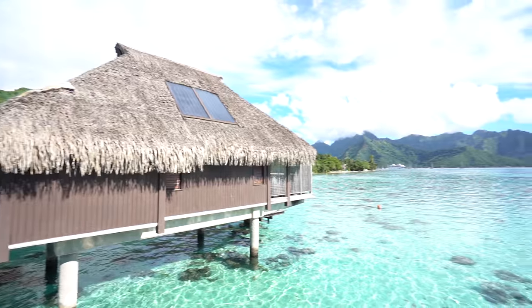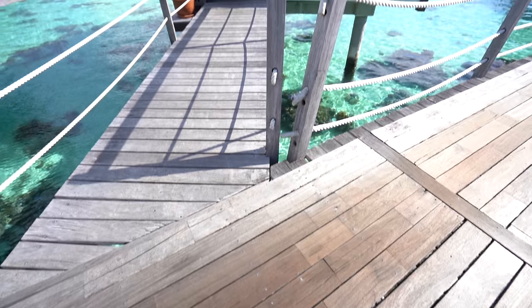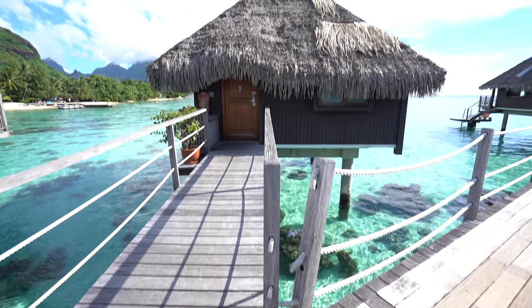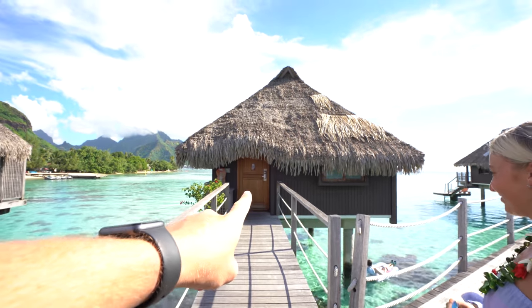I'm still in disbelief that we're here right now — this is insane. What's up guys? This is a special little video we thought it would be well worth it to give you guys a full-on detailed room tour of our overwater bungalow here at the Hilton Marea. This is bungalow number 97.